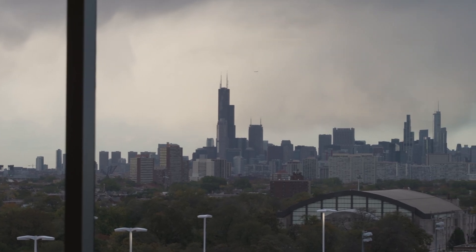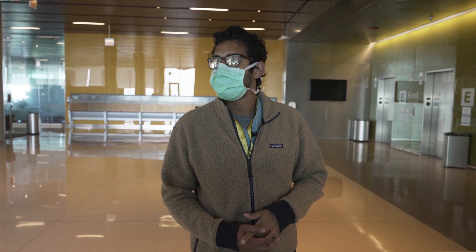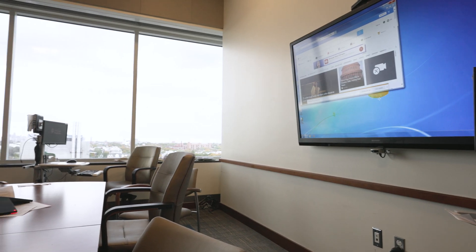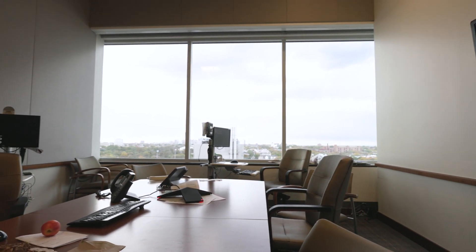You can check out the city skyline. Pre-COVID era we used to have vascular conference and dialysis conference up here. There are a lot of different conference rooms and meeting spaces, and hopefully we'll get that normalcy back and be able to use those spaces again.